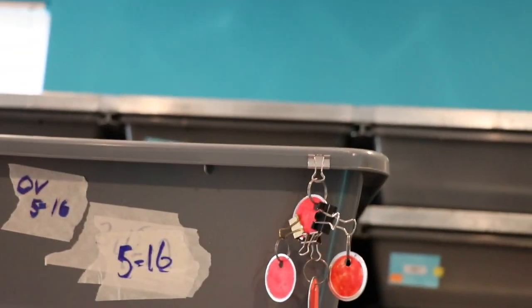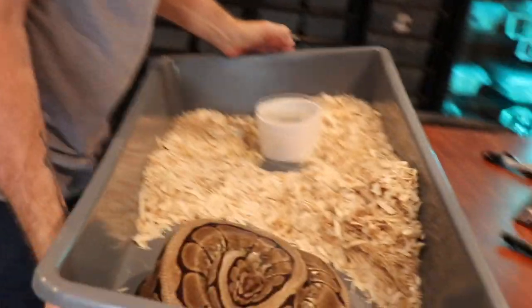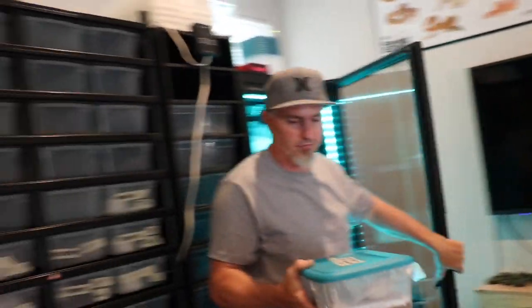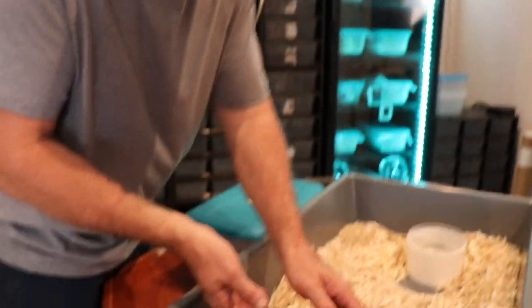I'm gonna actually pull this whole tub down and pour off the eggs. The good thing about this is the one egg she laid five days ago should be hatching at the same time as these, since they're relatively close. I'm gonna go ahead and just stick them in the same egg box — technically the same clutch. This is a spider female and I believe she has something else in her. When I got her in a package deal, the guy thought she had yellow belly or something, but she's a little different from my other spider. I put her with a banana pastel calico, so that'll be an interesting clutch.